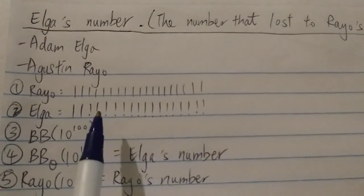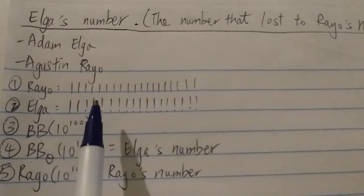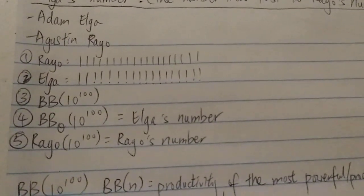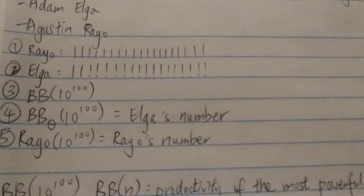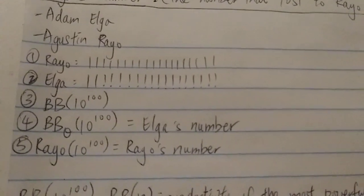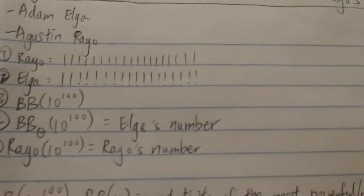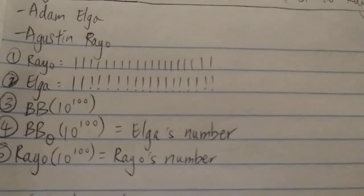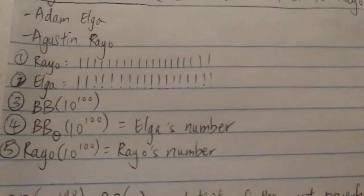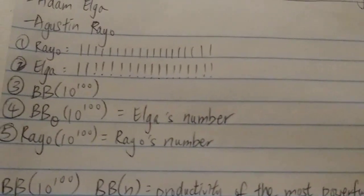Because just 11 factorial is already a very big number. And 11 factorial factorial is already a number way, way bigger than this — a number way bigger than the number of atoms or particles in the universe. One of the rules is that your next number has to be bigger than the last number by a big deal. You cannot just say this number plus one or times three — it has to be much, much bigger. And no infinities are allowed, and you cannot mention somebody's number plus one.